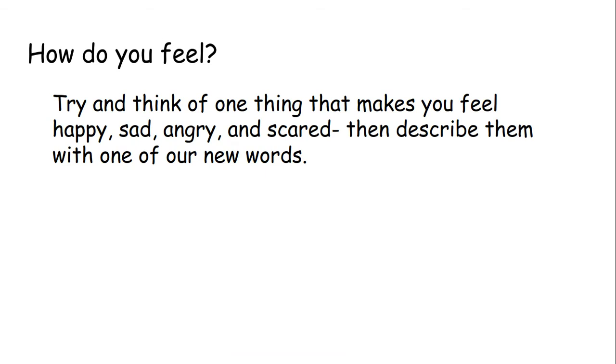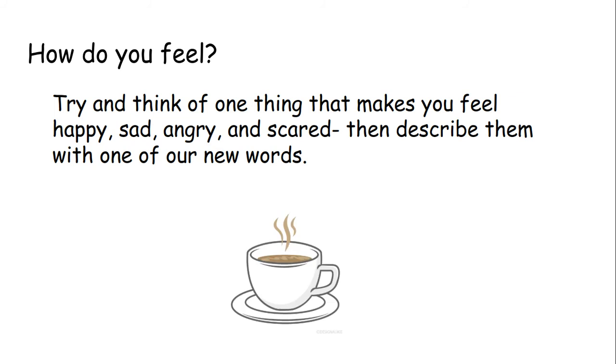Now I want you to think about how do you feel. Try and think of one thing that makes you feel happy, sad, angry and scared — one thing each, so four things in total. Then try and describe them with one of our new words. For example, something that makes me feel happy is coffee — but I'm not just going to say coffee makes me happy. I'm going to say coffee makes me delighted. That's all for now, P5. Have a little think about your words and how you feel, and I will catch up with you very soon. Bye guys.